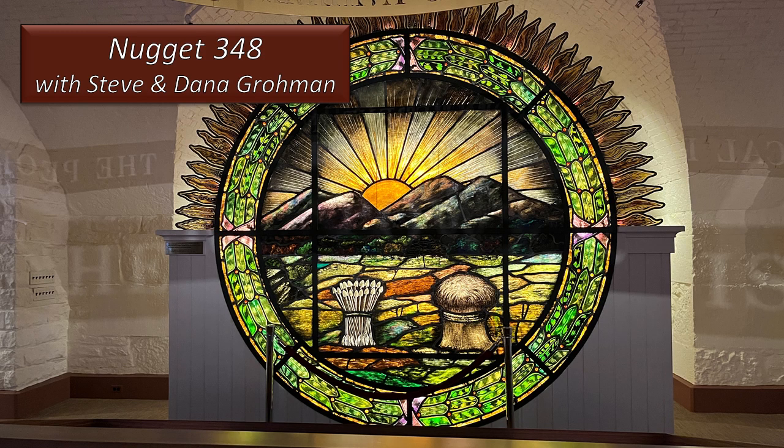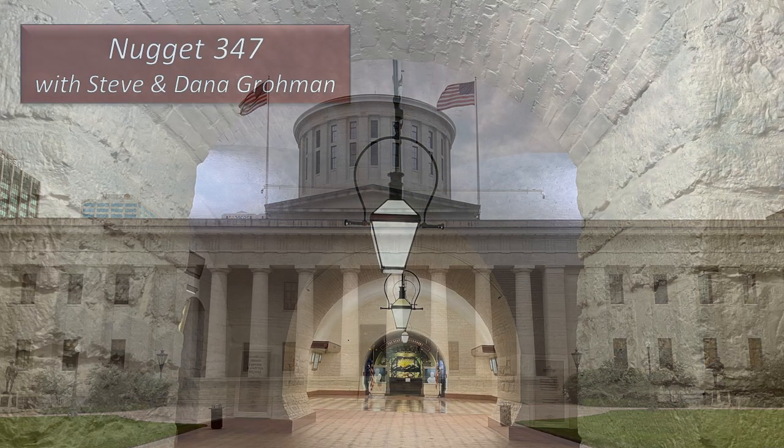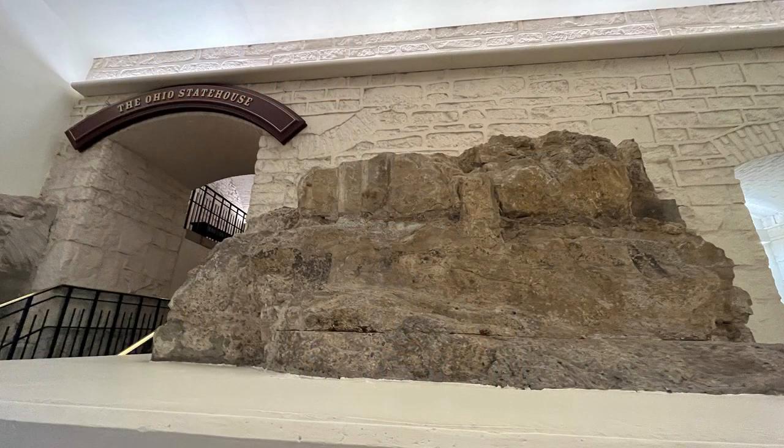Welcome to Nugget 348 with Steve and Dana Grohman. We are continuing with our fun visit to the Ohio Statehouse in Columbus, Ohio. If you haven't watched Nugget 347, the introduction to the Statehouse Fossil Nugget series, we encourage you to do that. Back to the Ohio Statehouse.